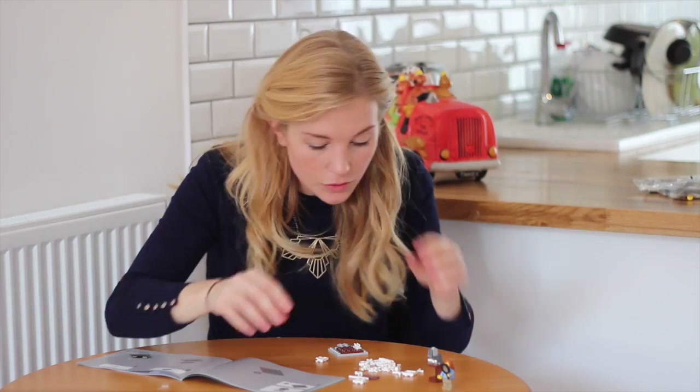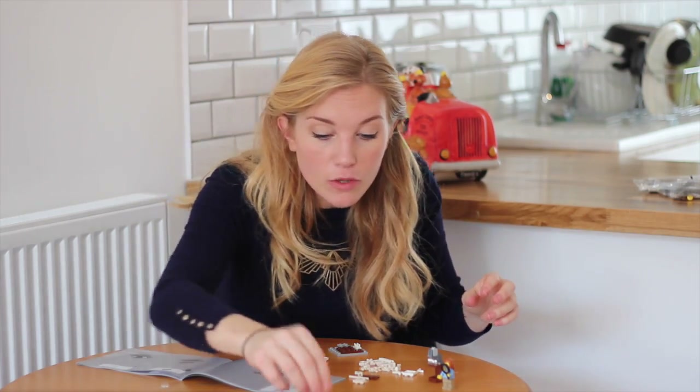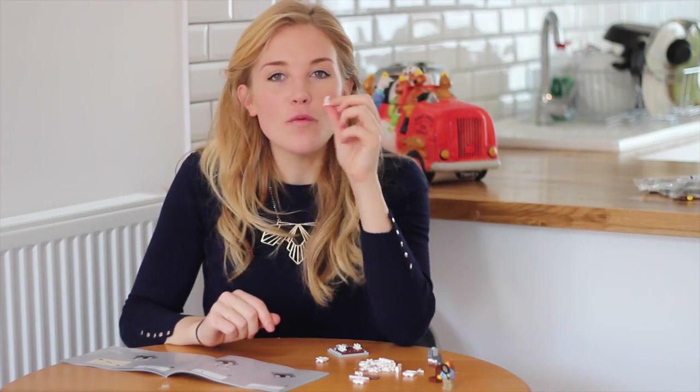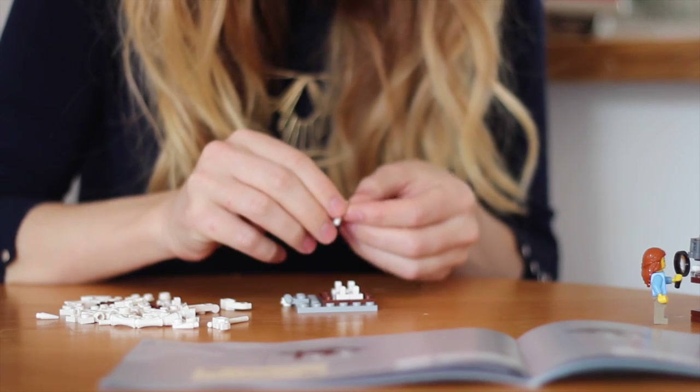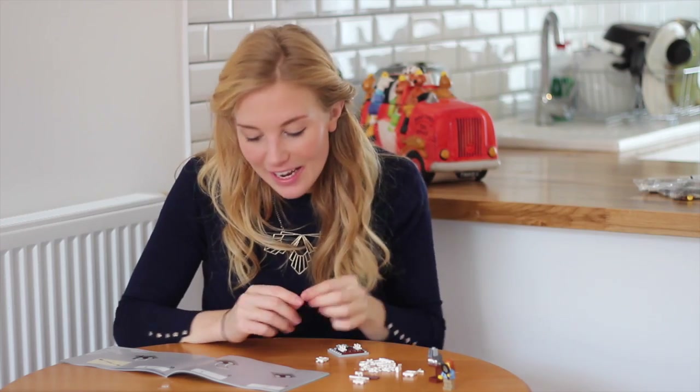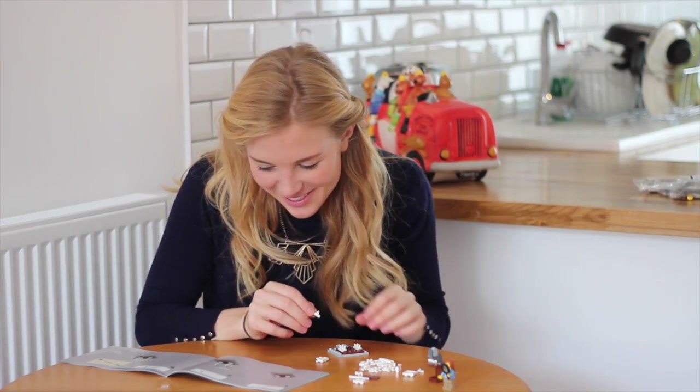Now T-Rex feet! I need two more little clips — beautiful. Now I need something that looks a little bit like a ray gun. I wonder if this is actually a ray gun because if this is usually a ray gun and they're now reusing it to make part of a T-Rex — Lego, you outstand me.